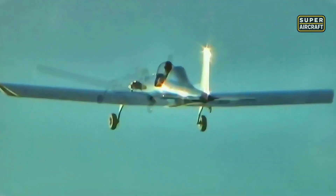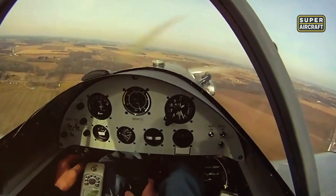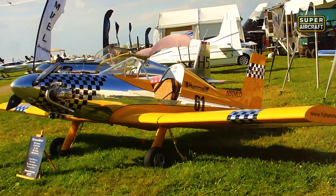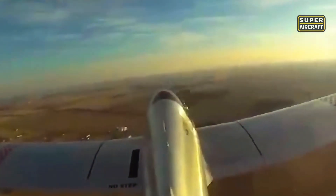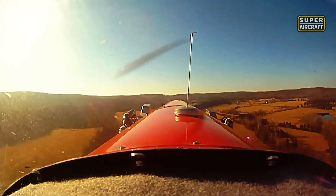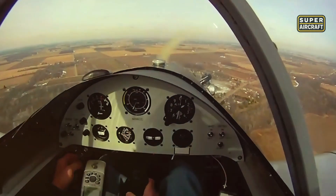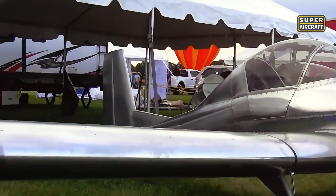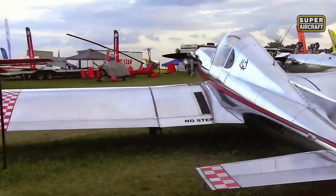Empty weights settling around 340-380 pounds demonstrated efficiency that heavier competitors couldn't match without significantly higher thrust requirements. Cruise speeds approaching 115-125 mph satisfied regional travel ambitions while never exceeding 160 mph maximum demonstrated speed, creating safety margins that insurance underwriters appreciated. Range extending 350-400 nautical miles on 12-14 gallons total fuel capacity enabled trips that converted what-if dreams into actual weekend adventures.